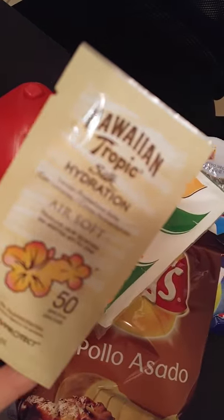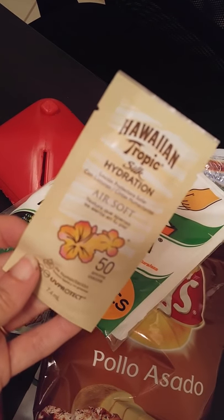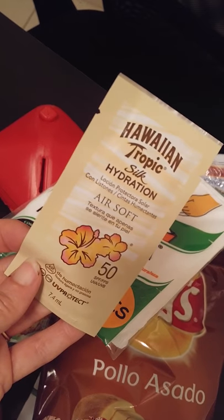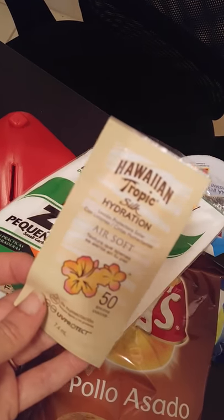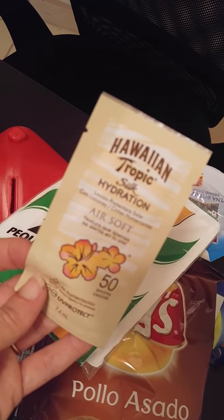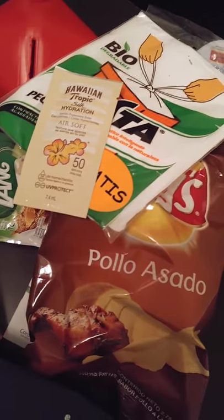Hawaiian Tropic hydration — it does not look better than that — lotion. Sorry about the focusing. And we have alcohol wipes. Nice.